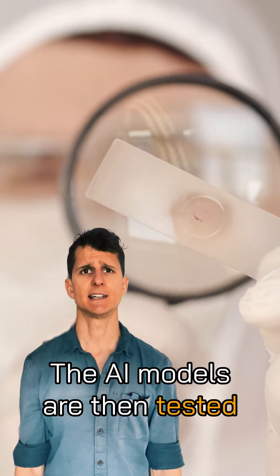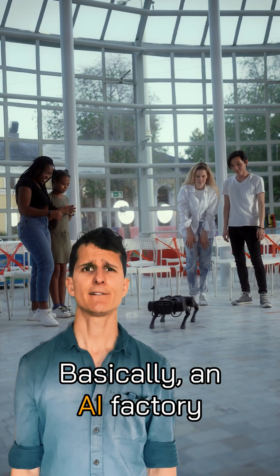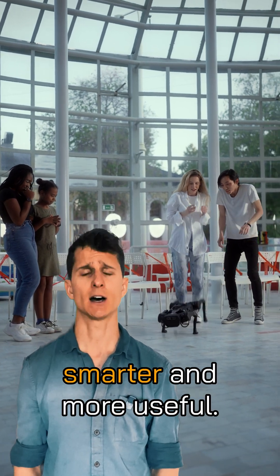The AI models are then tested to check that they're working correctly, then they're deployed into the real world. Basically, an AI factory automates and speeds up the process of making AI smarter and more useful.